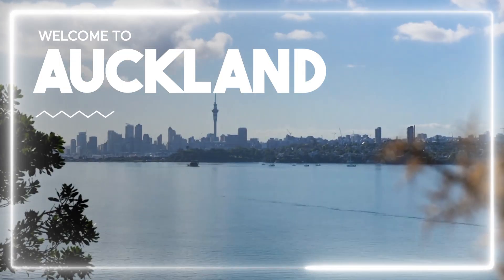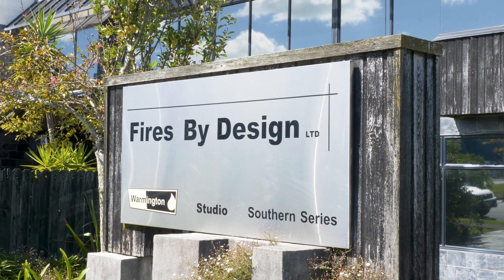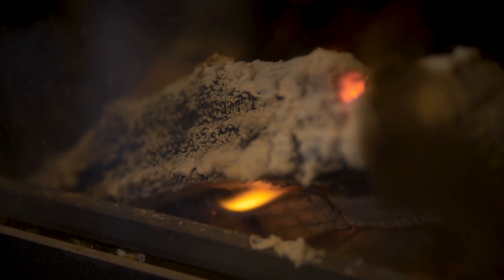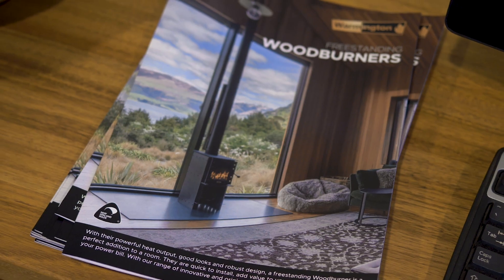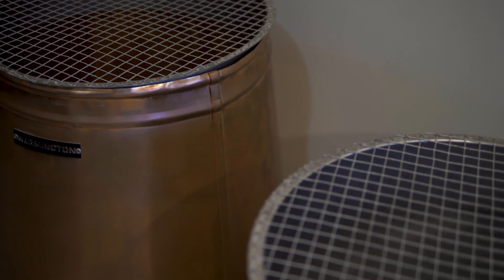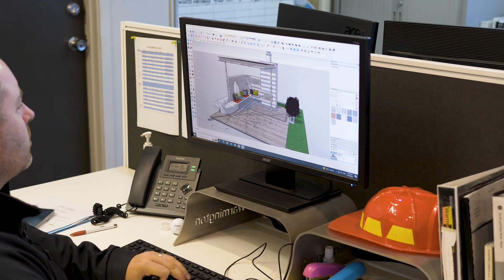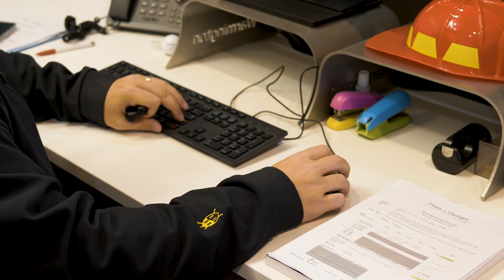One unique point with Fires By Design is that we solely sell Warmington fires. It would be 50-50 — people coming in to replace an existing old wood fire that needs replacing, and then 50% people building new or renovating. So when architects and clients want something a bit more unique or bespoke, we do have the ability to make exactly what they want.